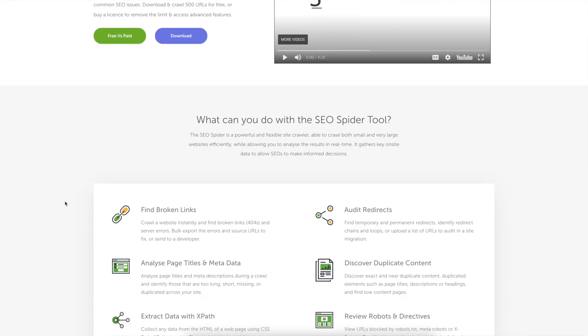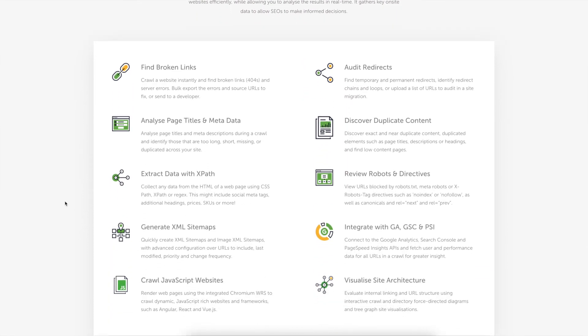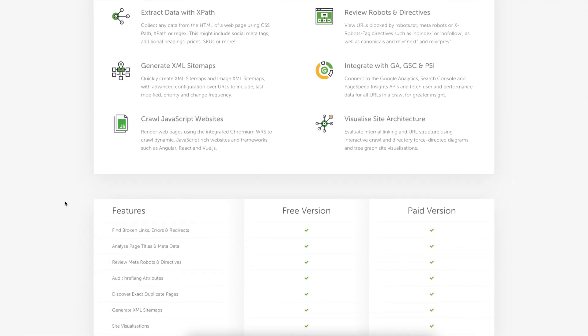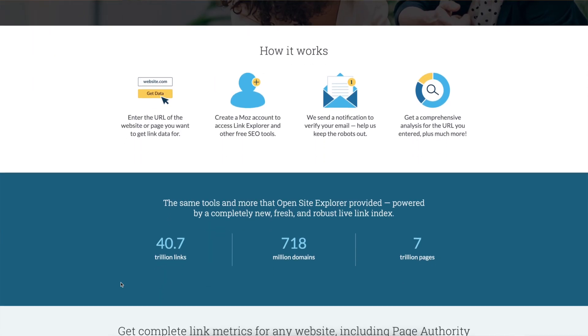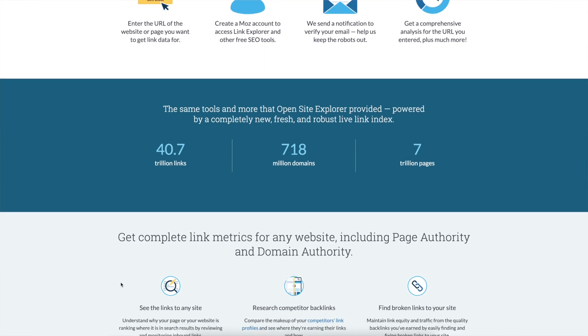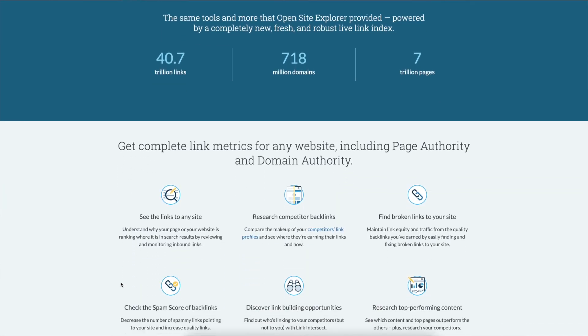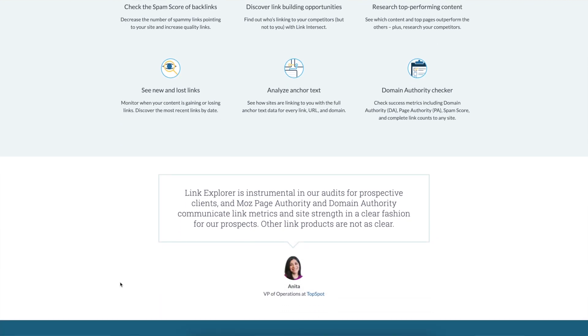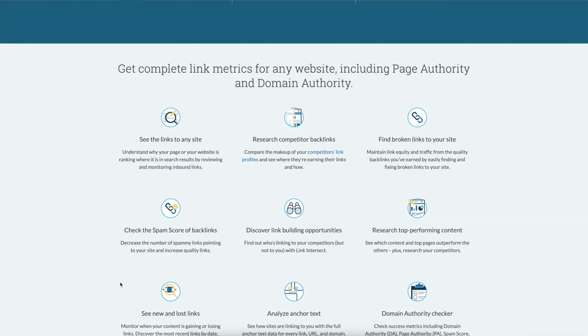Next is SEO. For this I use Screaming Frog, which is a website crawler that helps you improve on-site SEO by extracting data and auditing for common SEO issues. The other one is Moz Link Explorer, with which you can measure your backlinks, most valuable pages, and linking domains. Overall it will help you have a better backlinking strategy to grow your site.